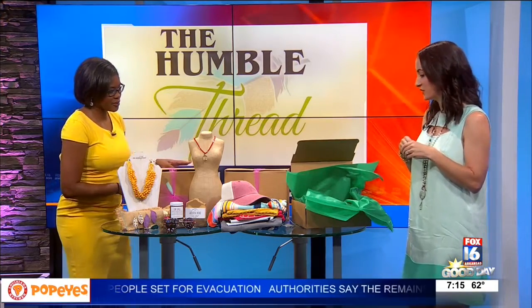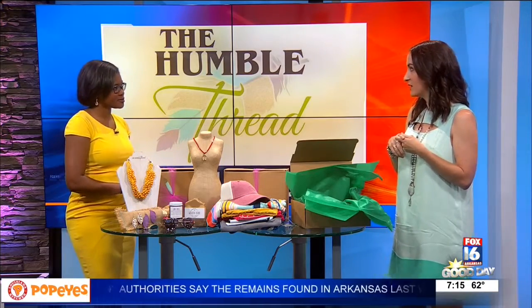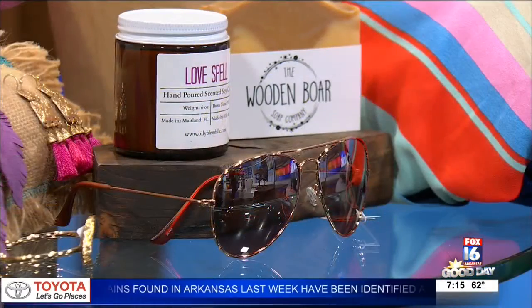And it's $40, right? $40. And how do you sign up — do you have to come in? You can purchase it online at TheHumbleThread.com. You can come in, call us, message us — any way you want to do it, we can make it happen.